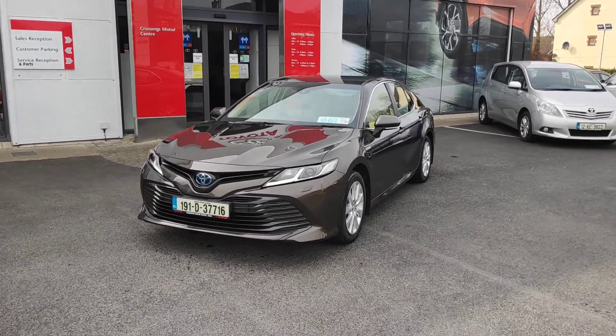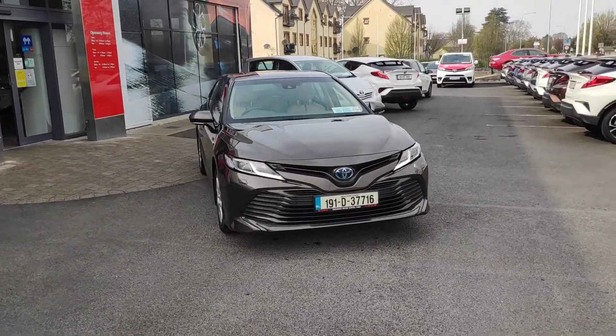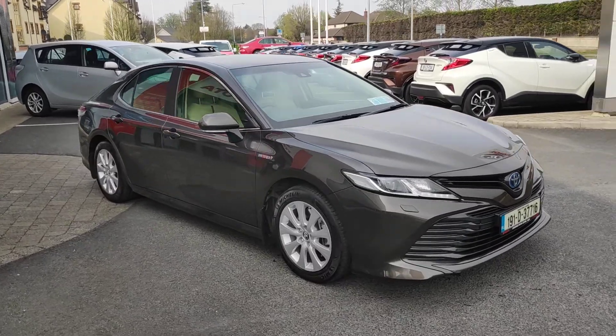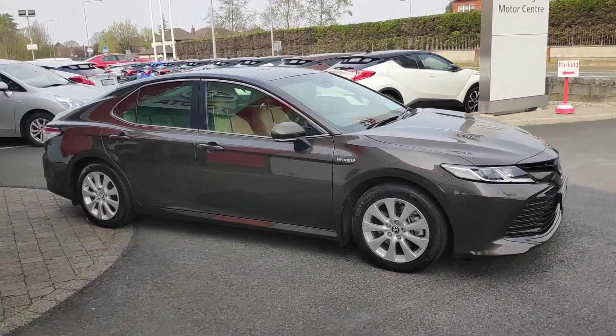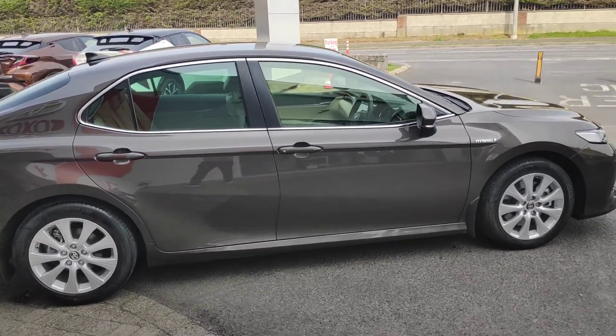Here we have one of the new Camry hybrids in a phantom brown color. Good pedigree to this car — it used to belong to Toyota Ireland when the managers had it down there, we bought it direct, so full history with the car.